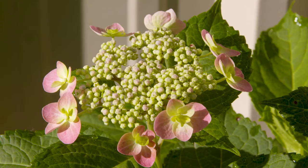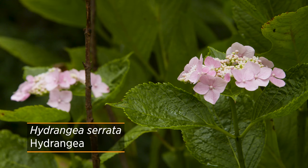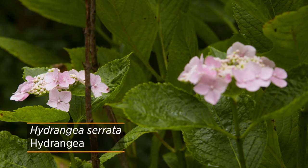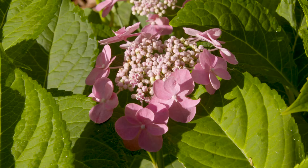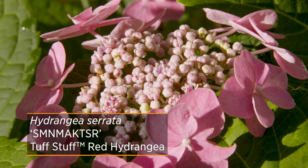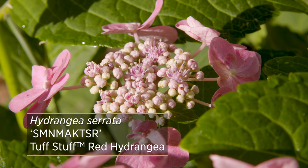The next hydrangea we're going to look at is Hydrangea serrata. It is very similar to macrophylla — in fact, so similar that it used to be classified as a variety of macrophylla. However, it is now given its own species. The biggest difference is that it is actually smaller in stature than the macrophyllas. It also tends to be a little bit more cold hardy because it's native to the mountains of Japan. Like macrophylla, there are new reblooming cultivars that bloom on both old wood and new wood.